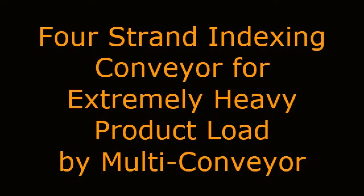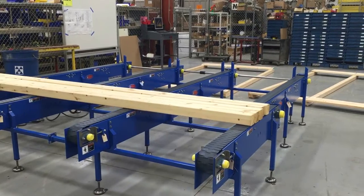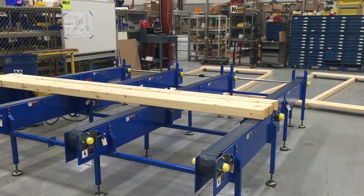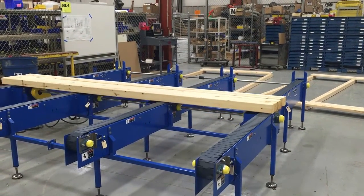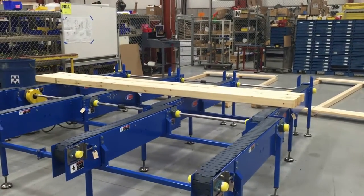Multi-Conveyor recently built this four-strand, mild steel constructed indexing tabletop conveyor with two common drive assemblies, designed to convey corrugated cartons with stacked heavy metal product inside.